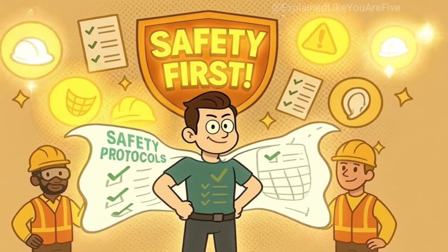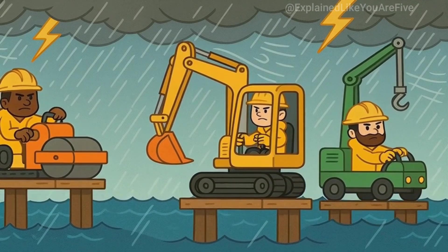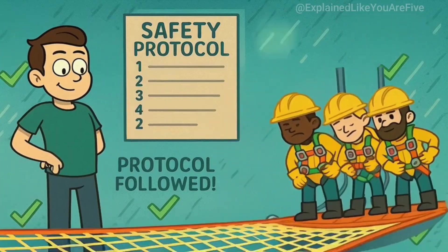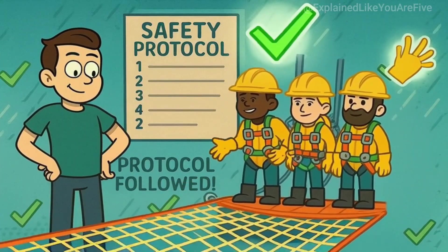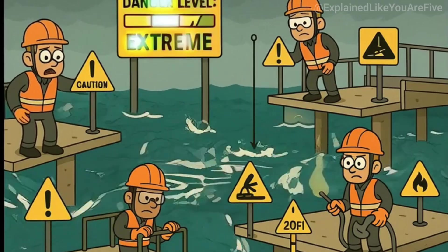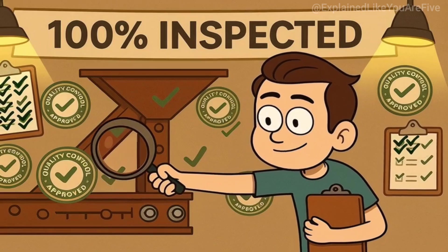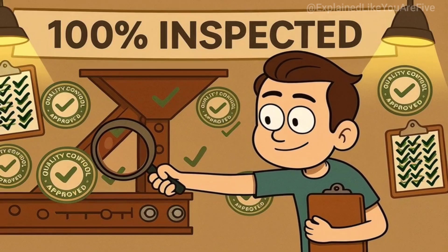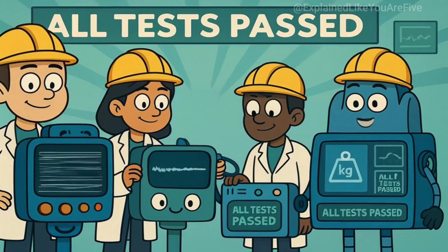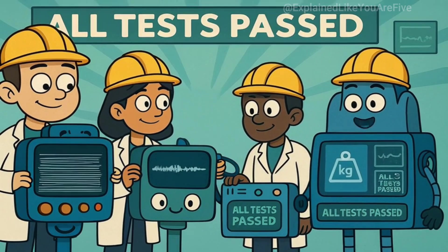Throughout this entire process, safety is absolutely critical. Construction workers are operating heavy machinery over deep water, often in challenging weather conditions. They wear safety harnesses, use safety nets, and follow strict protocols to prevent accidents. Despite all these precautions, bridge construction over water remains one of the most dangerous types of construction work. Quality control is also essential — every weld is inspected, every bolt is checked, and every measurement is verified. Engineers use x-rays to check welds, ultrasonic testing to detect flaws in materials, and load testing to make sure everything can handle the expected weight and stress. They literally stress test the bridge before anyone is allowed to drive on it.